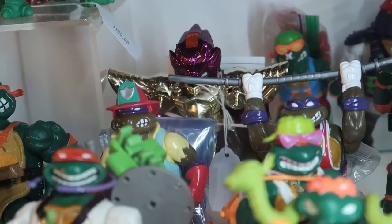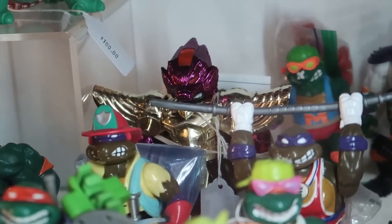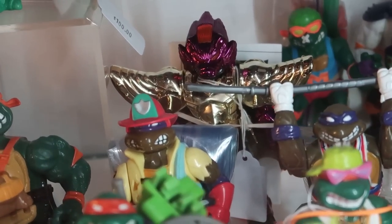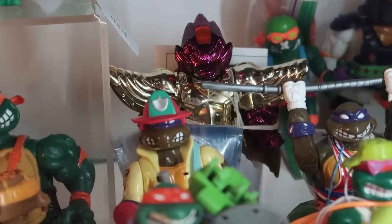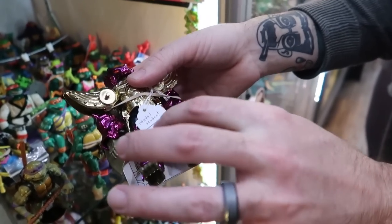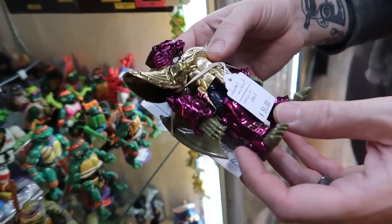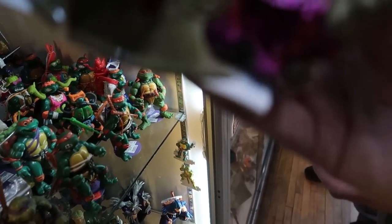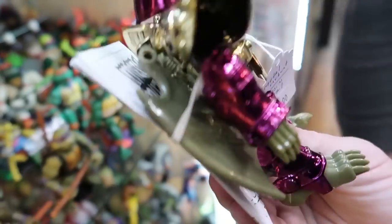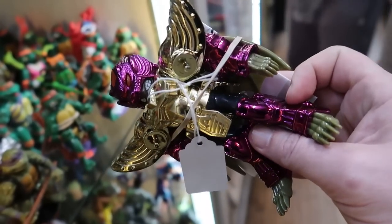Before we head out, I also need to open up that TMNT case because earlier I spotted a Metal Mutants Donatello that I'm definitely interested in. Missing the tail? Yeah, that's not too bad though. Can I take a look at it? It's got the instructions — yeah, that's cool.